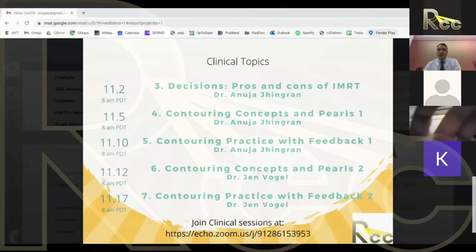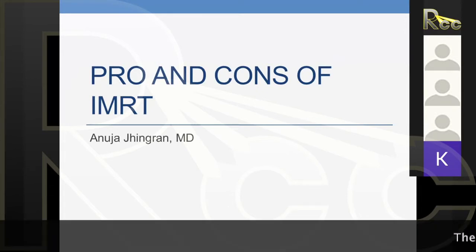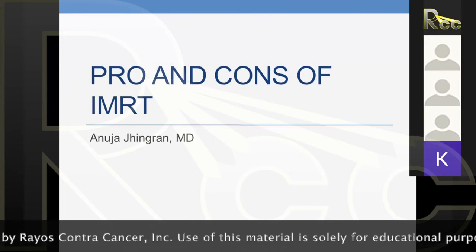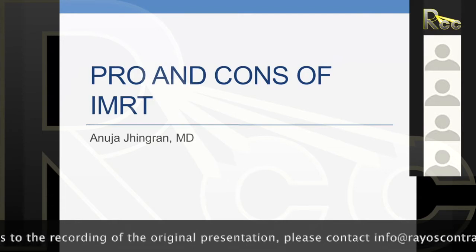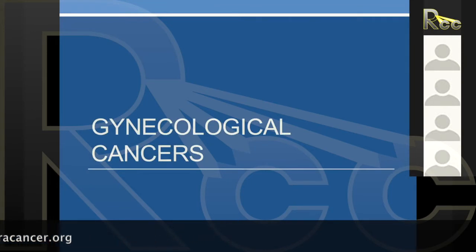I'm really excited to turn it over to Dr. Gingren now to talk about some considerations of using IMRT in the clinical setting. I'm going to talk about pros and cons of IMRT, and I'm going to use gynecological cancers as an example because it's so complex — it's a perfect area to discuss the pros and cons of IMRT. But the same principles can be used for anything.